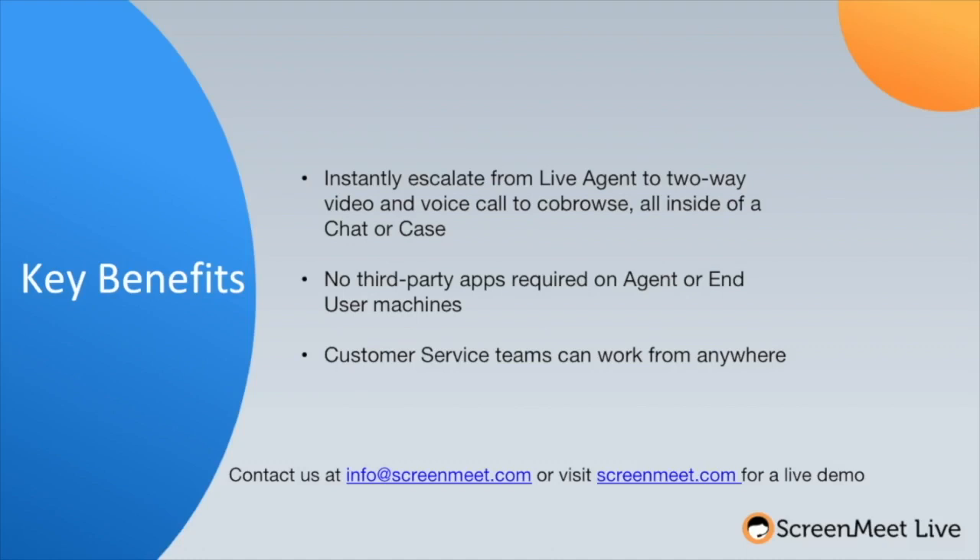With ScreenMeet Live, instantly escalate from live agent to two-way video and voice call to co-browse, all inside of a chat or case. No third-party apps required on the agent or end-user machines, and customer service teams can work from anywhere.